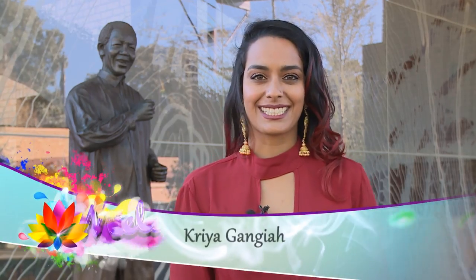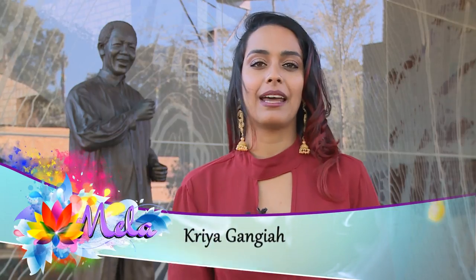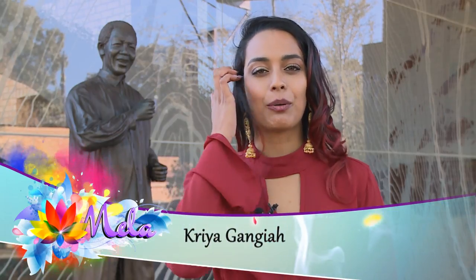Nelson Mandela means different things to different people, and the best part about it is thanks to him we can celebrate our diversity. Today we're going to spend a little bit of time at the Nelson Mandela Foundation, as we celebrate his centenary.